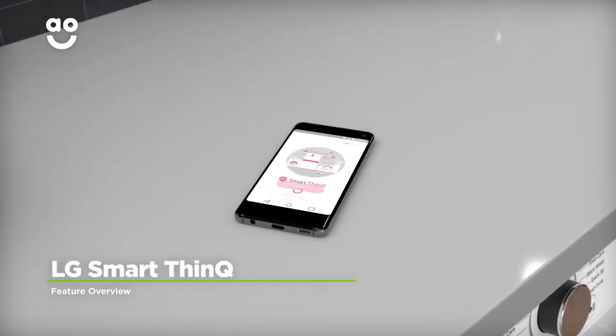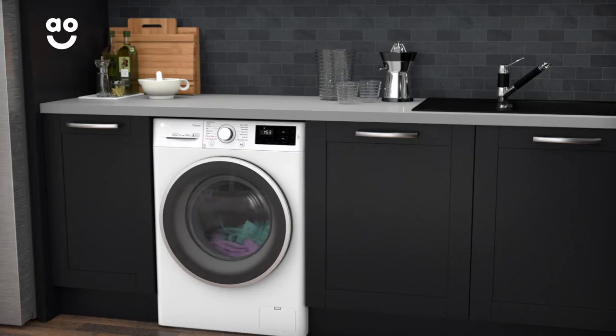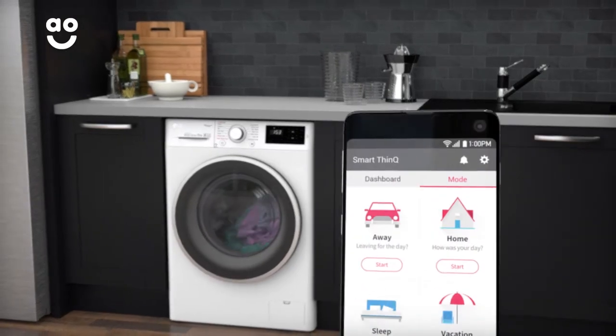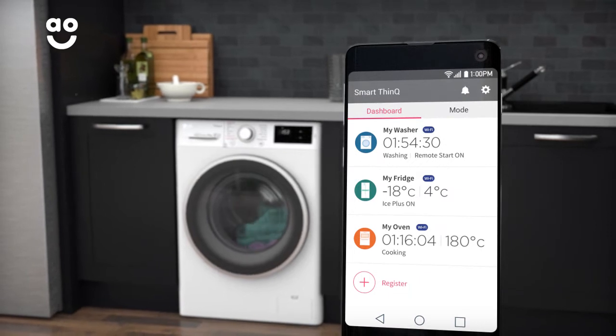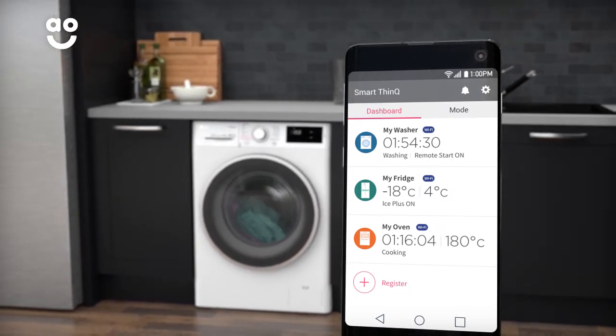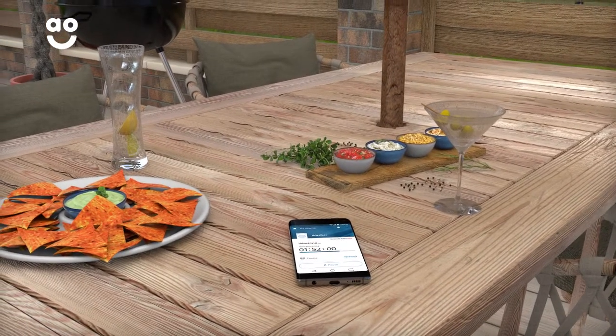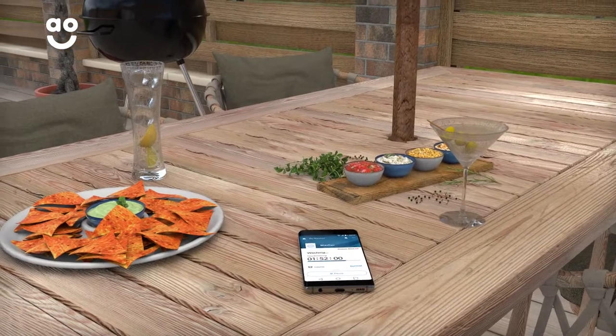With LG's SmartThings, you can remotely control your washing machine using your Android smart device. The app will help you choose the correct cycle, store your favourite programmes and send you updates on the status of your wash, leaving you to get on with other tasks. This handy feature will enable you to carry on with your laundry without having to be at home, giving you greater freedom and peace of mind.